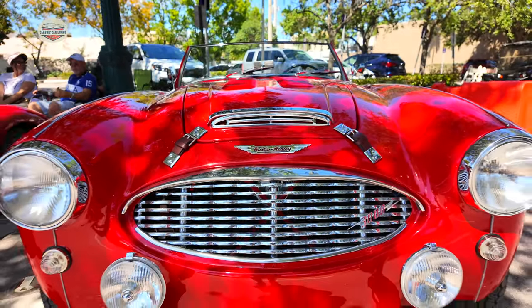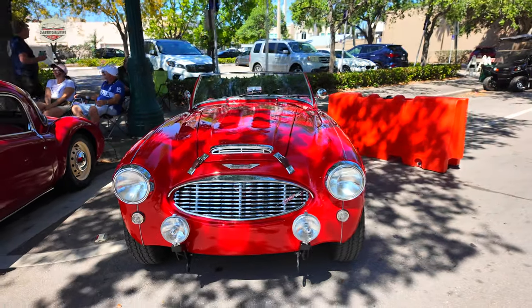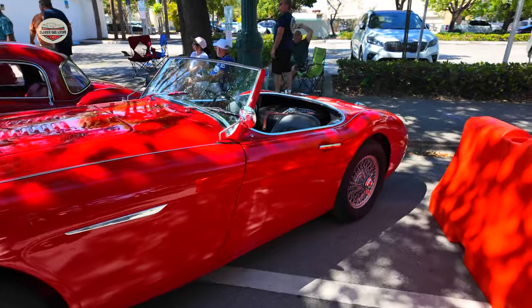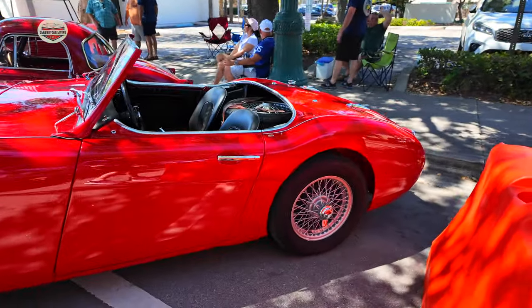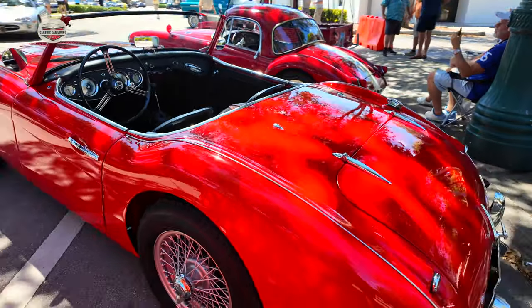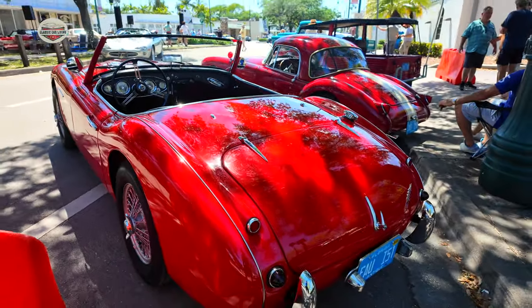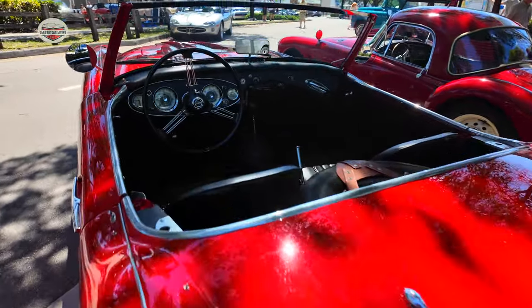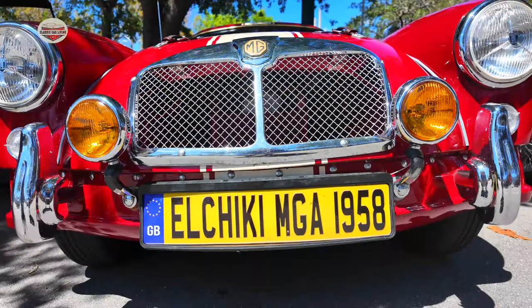And then this 1960 Austin Healey — it's a 3000 MXI convertible. This car is beautiful. We've seen this car before in the past, but it's always nice to see it again. It's got that spare tire in the back. Nice and simple.